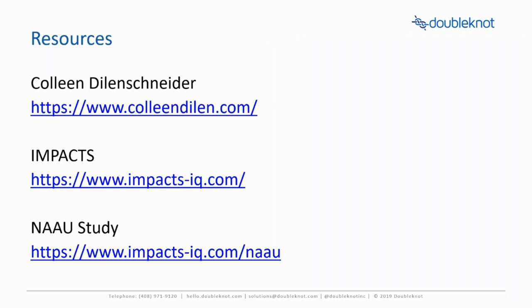That's the end of the content. I wanted to share with you the resources I talked about on the front end. Colleen Dillenschneider — if you're not reading her blog on a regular basis, I would highly recommend it. It's data-driven decision-making and she provides great insight in an anonymized fashion. The two pieces of data she uses are the Impact Study and the NAAU Study. I'm open to questions on your GoToWebinar dashboard — there is an option to ask questions or raise your hand, and I'm happy to answer any questions.